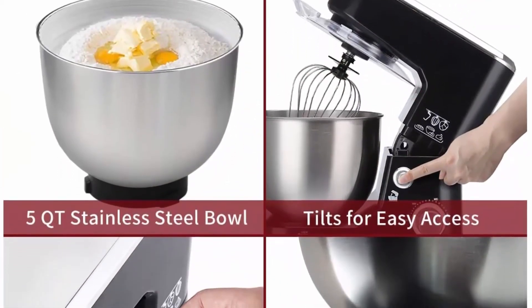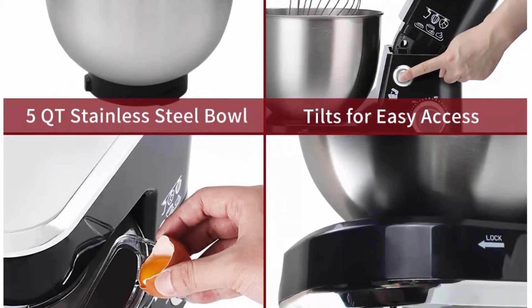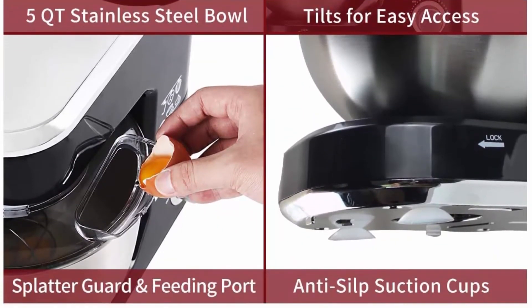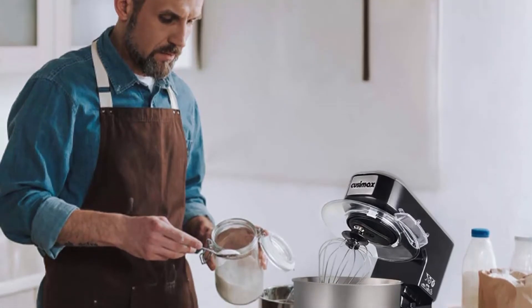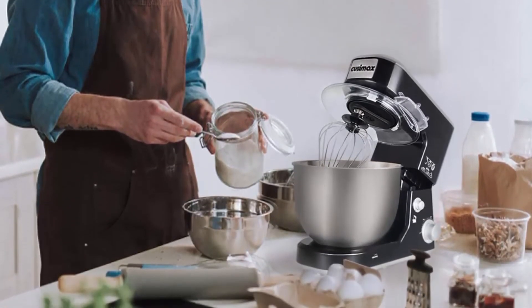Three different speeds from slow stir to fast mix make it easy for cakes, breads, cookies, pizza, muffins, waffles, and mashed potatoes. Comes with a 5-quart large stainless steel bowl offering enough capacity for the family.